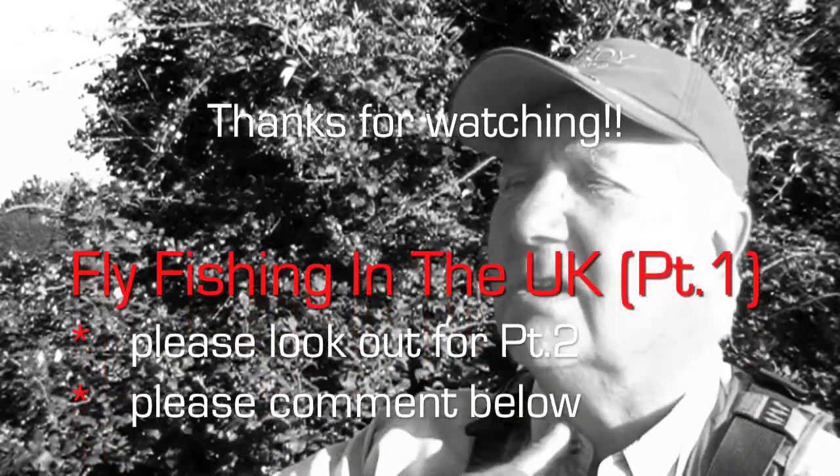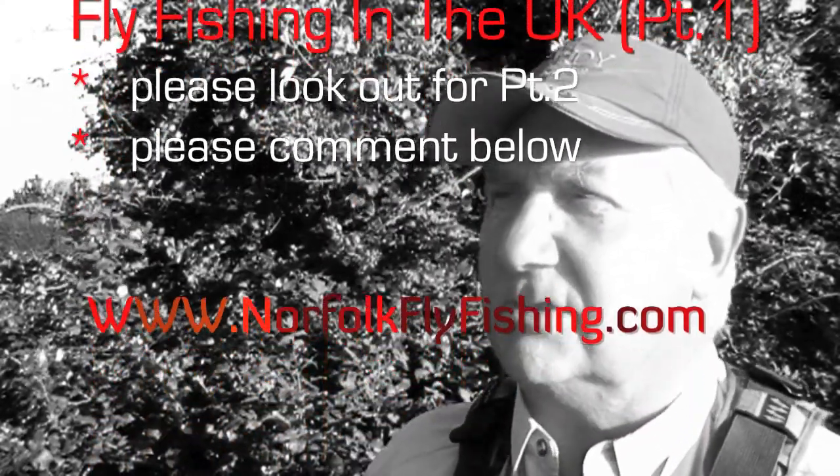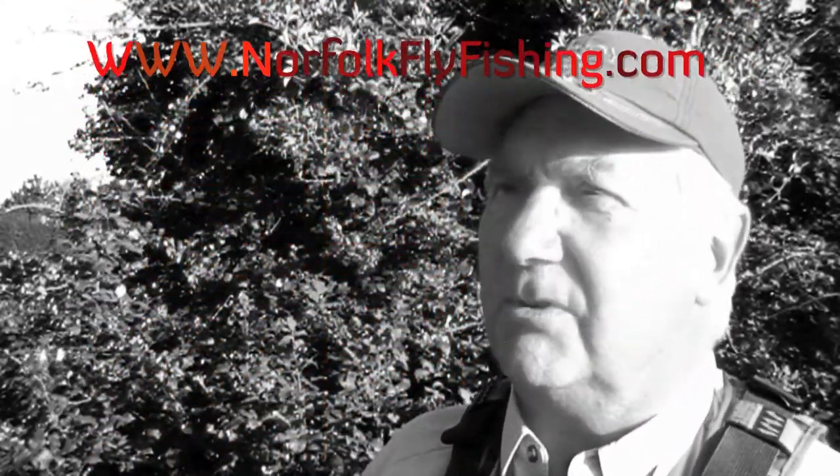What about up in Scotland - what's the fishing like in Scotland? Well, fishing in Scotland is traditionally, if you think of Scotland as loch fishing, that's probably very true.